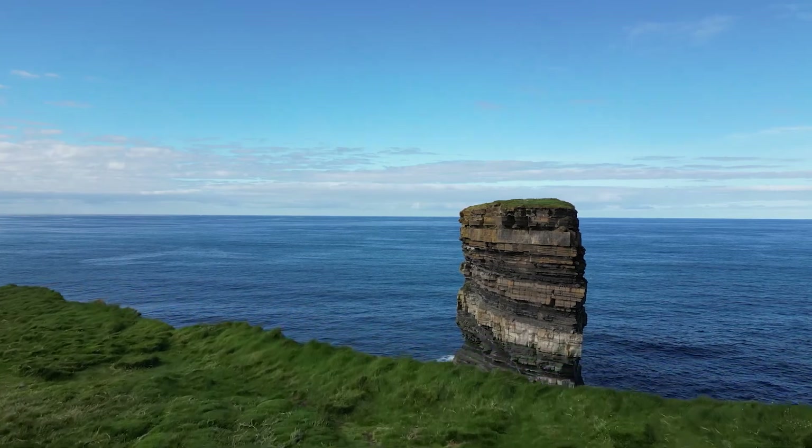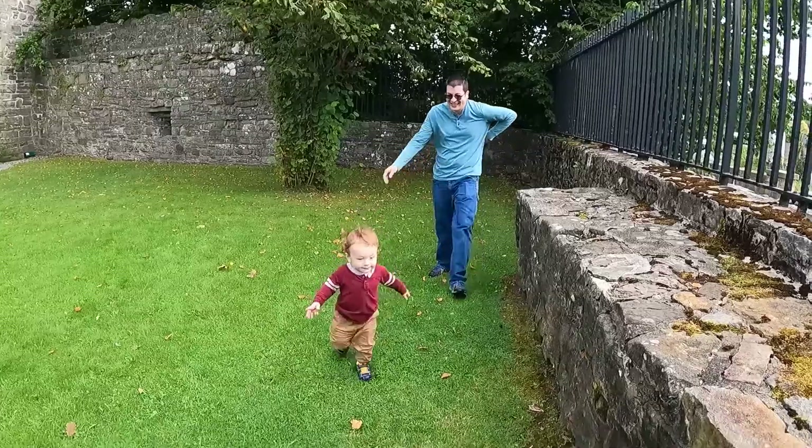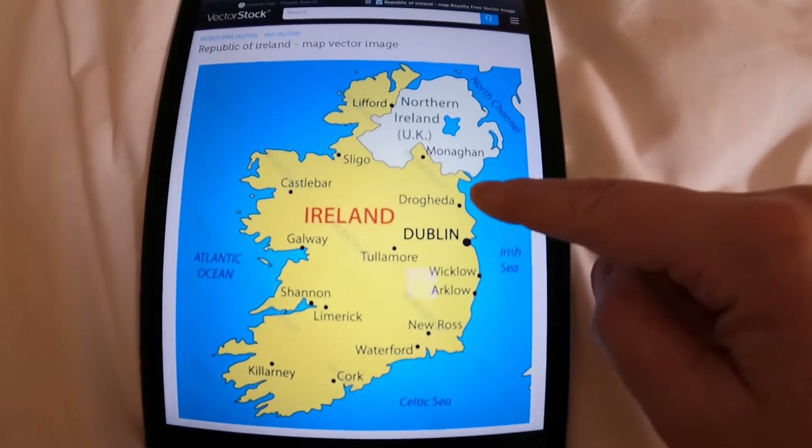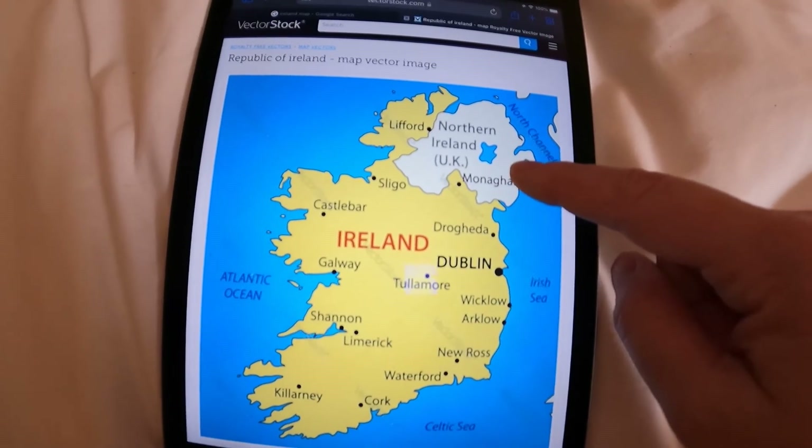Hello everybody and welcome to Belfast. Welcome back to our Ireland Adventure Series. For those new here, I'm Ariel, aka Adventure Mom, and this is my husband Dayton and my baby Ian. In today's video, we've left the Republic of Ireland and entered into Belfast, Northern Ireland, which is part of the United Kingdom.